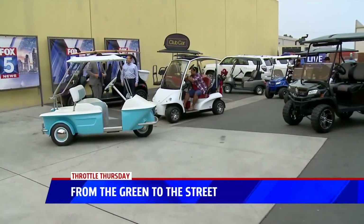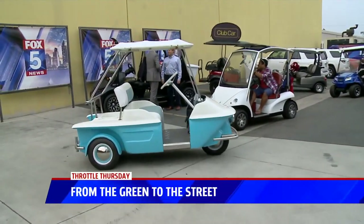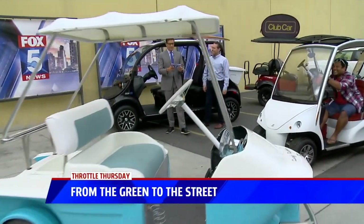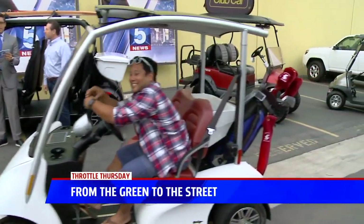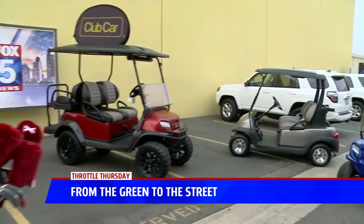Wake up neighboring businesses in beautiful downtown Kearny Mesa — it's time for Throttle Thursday! We're talking all about transportation that is eco-friendly, perfect for the greens as well.